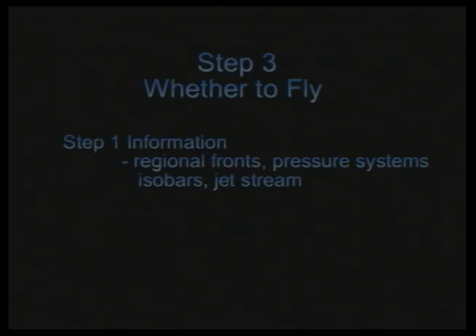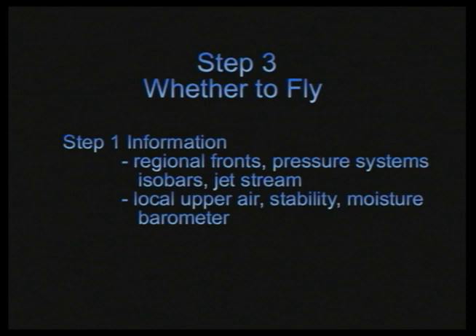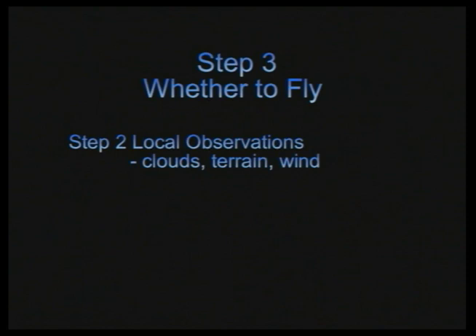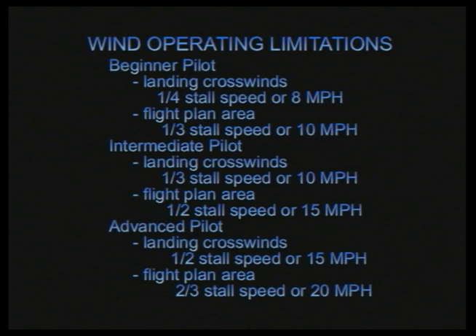Our research of Step 1 provides regional information of fronts, pressure systems, and the jet stream, so we can determine if there are any large scale disturbances moving through. Our research of local conditions including upper air, stability, moisture, and barometer provides a clear indication of what the weather people think is going to happen to the air for our flight. Our actual observations in Step 2 tell us what the wind and sky are doing and what might happen as the day progresses. We now have enough information to compare the predicted and observed weather to our aircraft limitations and pilot capabilities. We simply look at the numbers and make sure we do not exceed limitations. If all looks good, we must do a final evaluation of our physical and emotional state.